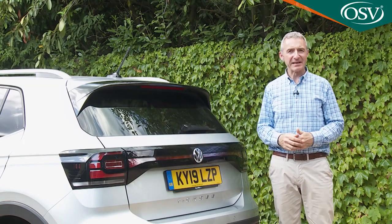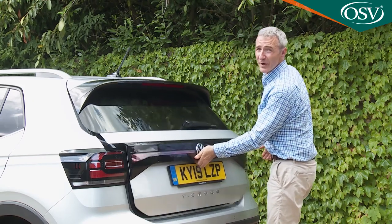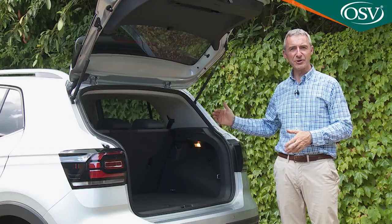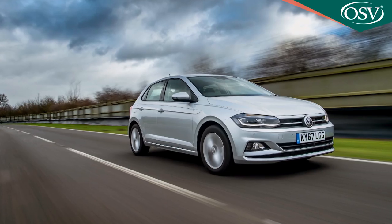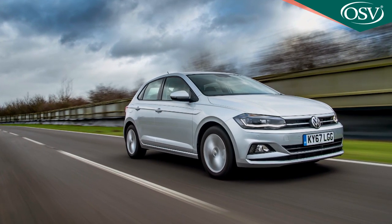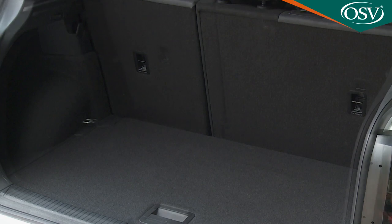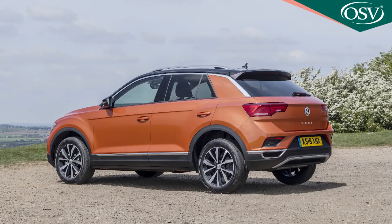Let's take a look at luggage space out back. The tall shape doesn't free up as much boot capacity as you might hope over a Polo — it depends on the position of that sliding rear bench. With the bench pushed all the way back, as it is here, there's 385 litres, just 34 litres more than a Polo, but enough for a buggy or a few large suitcases. Push the bench right forward, however, and capacity rises to 455 litres — 10 litres more than you'll get in Volkswagen's T-Roc from the class above.